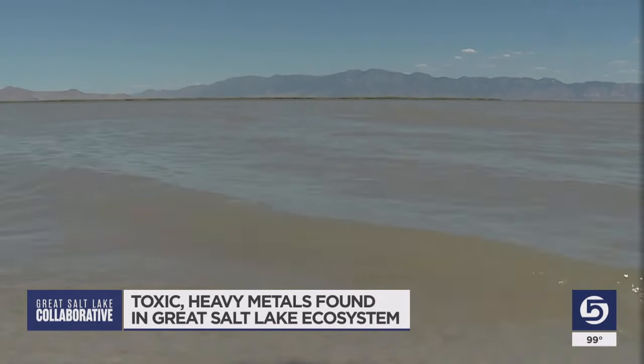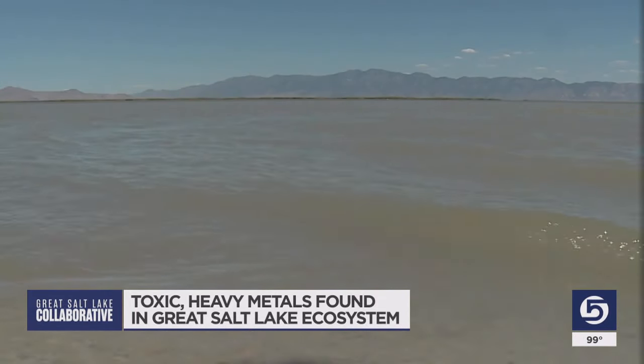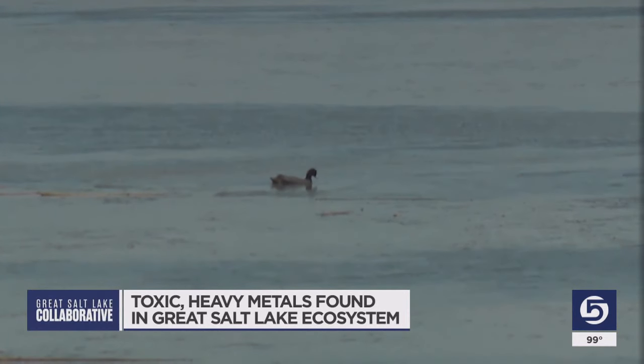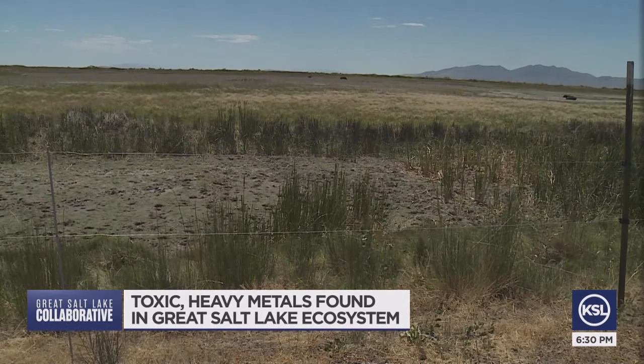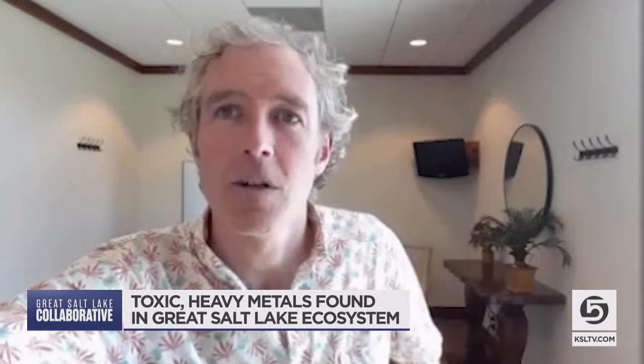The impact we leave on the Great Salt Lake comes from more than just the water we use upstream. All these metals are unfortunately pretty toxic. Generally, any heavy metals in the ecosystem are something to be concerned about, especially at the concentrations being seen.